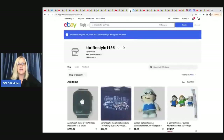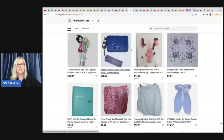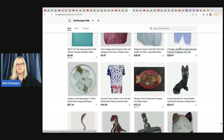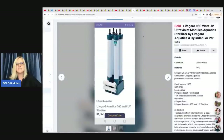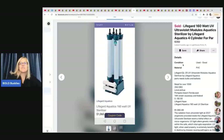The next item comes from Thrift in Style 1156 — no YouTube channel but a great eBay store linked below with vintage baby clothes, vintage razors, and more. She sold a Lifeguard Ultra Violet Aquatic Sterilizer — I think it goes in a fish tank. They retail for over $1,000. She got this out of a dumpster and sold it on Facebook for a best offer of $300. Talk about free into big money!